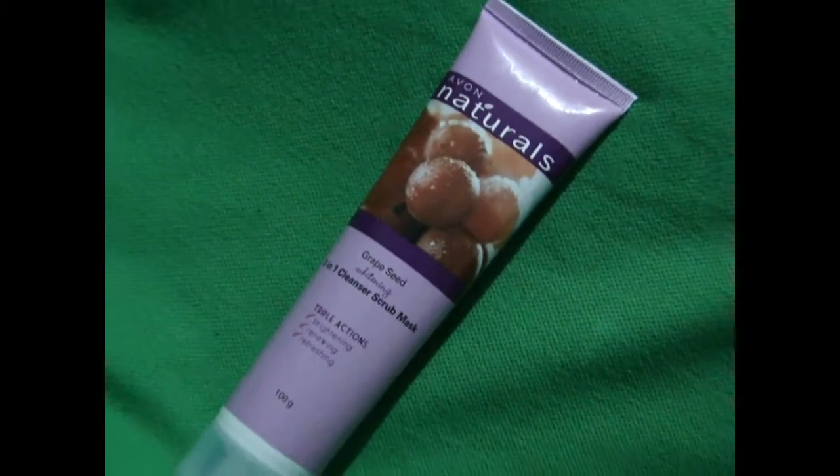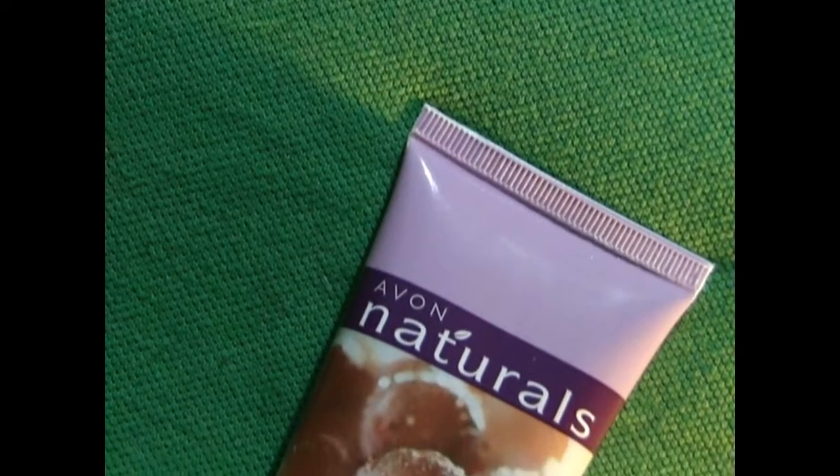Hello Glam & Swag viewers, welcome back to your channel. Here we are going to review the A1 Naturals Grape Seed 3-in-1 Cleanser Scrub Mask.